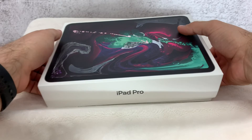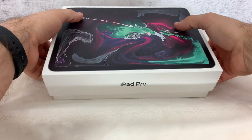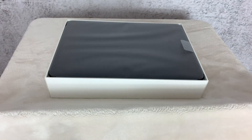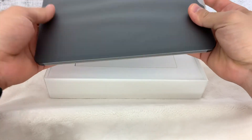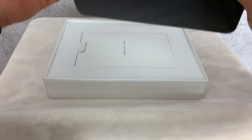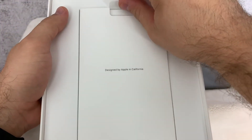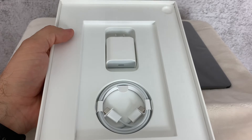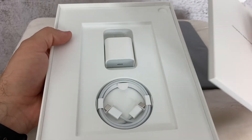I'm actually recording this on my iPhone XS right now. I opted for the space gray model — I still kind of like space gray, even though some people are tired of it. There's the iPad Pro. The new iPad Pros are using USB-C, so you have a USB-C to USB-C cable in here.